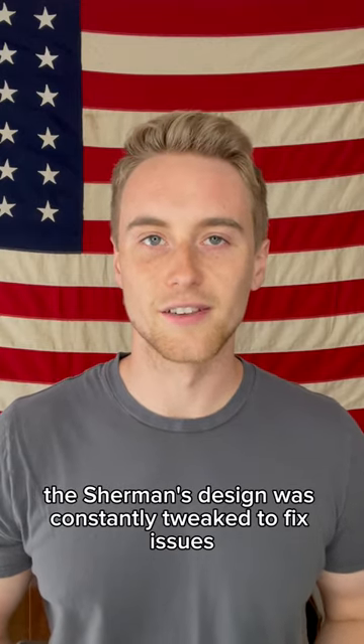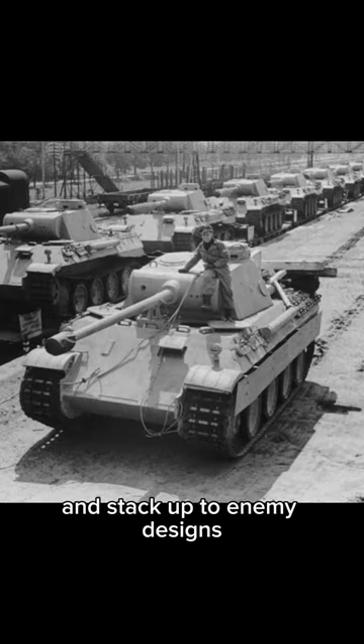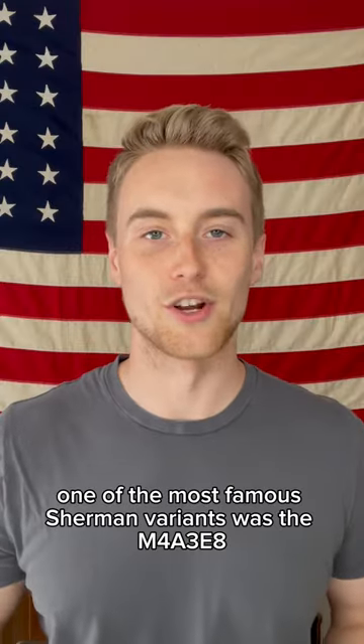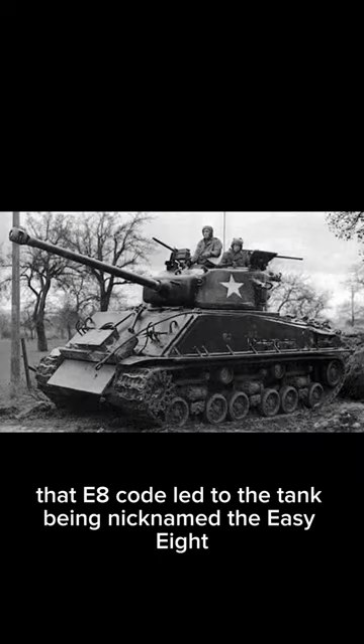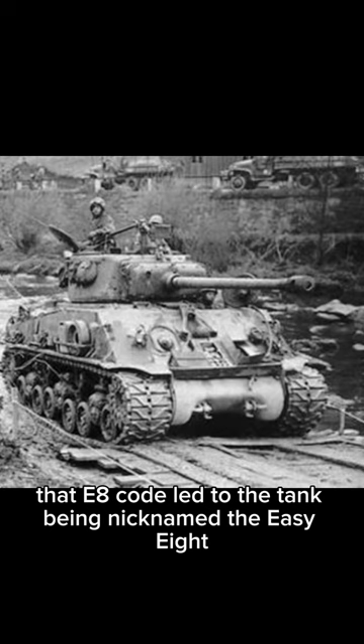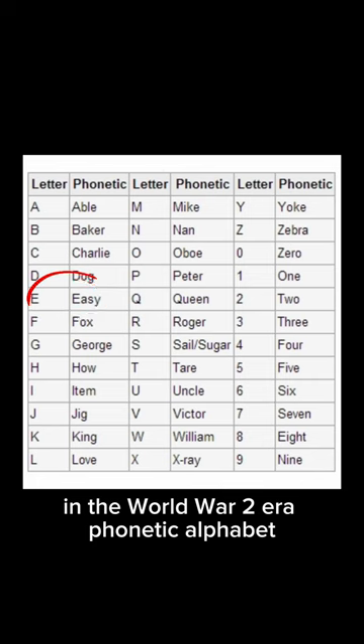The Sherman's design was constantly tweaked to fix issues, improve performance, and stack up to enemy designs. One of the most famous Sherman variants was the M4A3E8. That E8 code led to the tank being nicknamed the EZ-8, because EZ was the word designated for E in the World War II era phonetic alphabet.